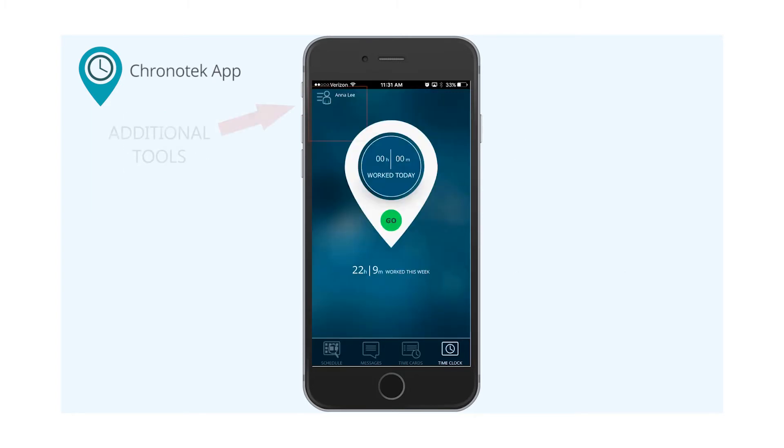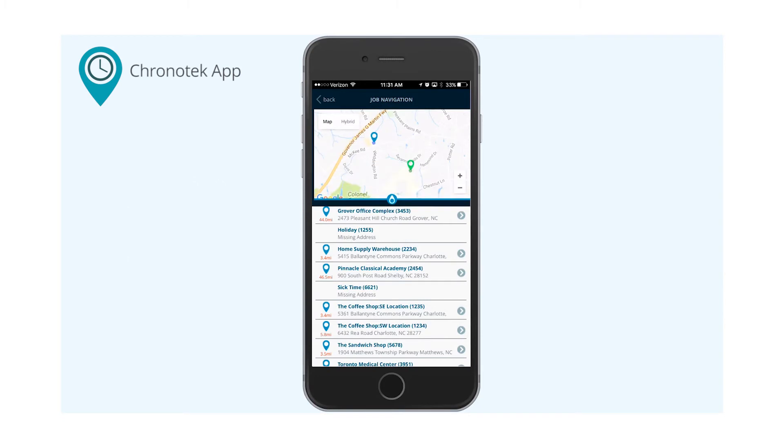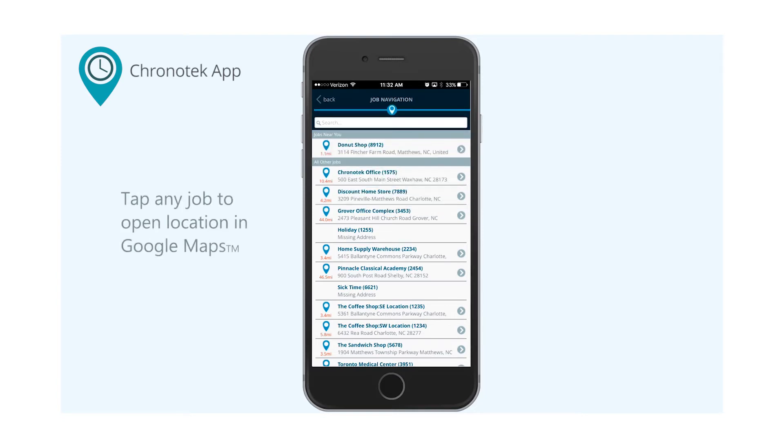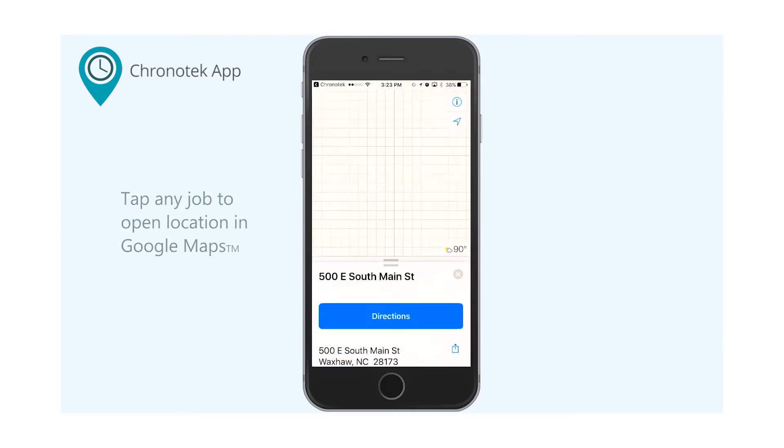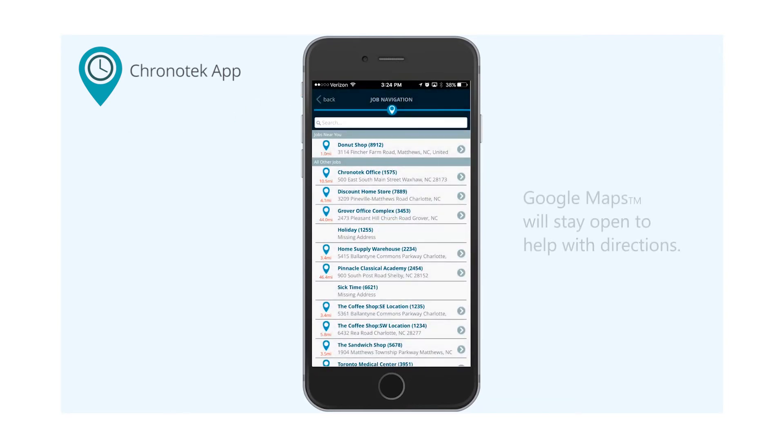Additional tools are found under the account settings. Click on the icon by your username to open these options. The job navigation screen is helpful if you need to get directions to a job before you clock in. Tap the pin to open a map showing your current location in comparison with other job locations. Tap the pin again to close the map. You can also tap on any of the jobs to view their location information, which will open the Google Maps app to help you with directions to the job location. Click the top left corner that reads Chronitech to get back to the app if you need to clock in. Google Maps will stay open in a separate window to help with the job location directions.